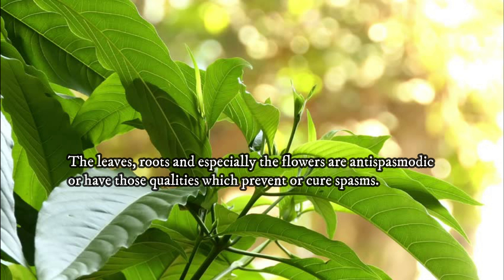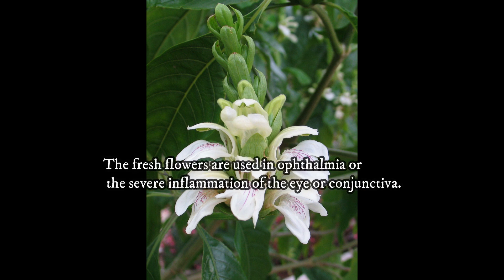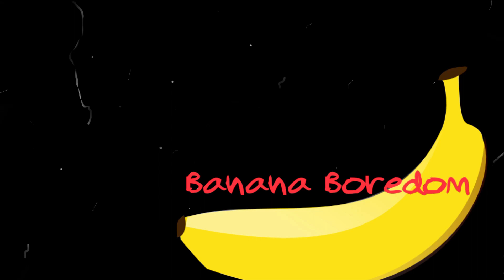The leaves, roots, and especially the flowers are antispasmodic — that is, they have qualities which prevent or cure spasms. The bitter juice from the leaves is administered in infusion to expel worms from the body. The fresh flowers are used in ophthalmia, or the severe inflammation of the eye or conjunctiva.